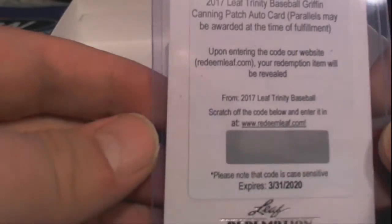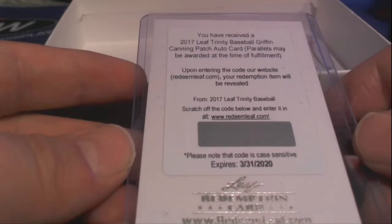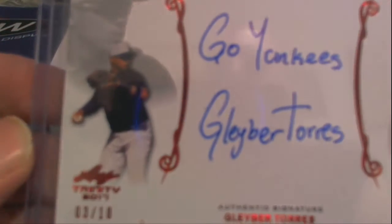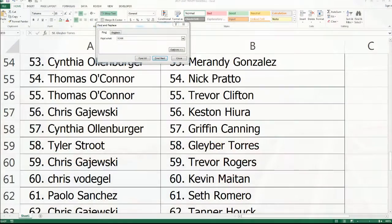Here is our next one. Check this out — the Griffin Canning Patch Auto Card Redemption. Let me see who's got him. I said that wrong last time — it's Canning, Matt Canning. Sorry guys, first day. We got a Torres Red — check that out. Three of ten. Beauty. Go Yankees. That is Tyler S.